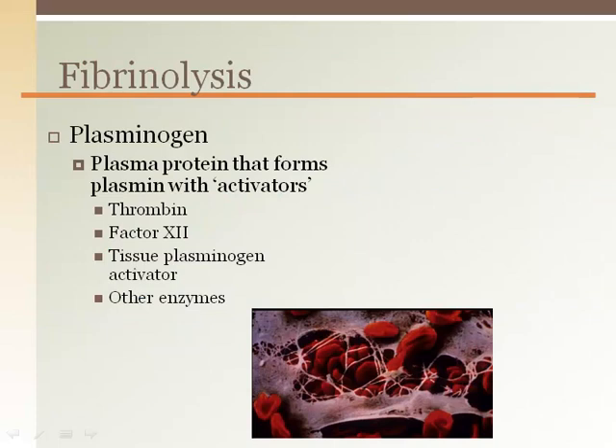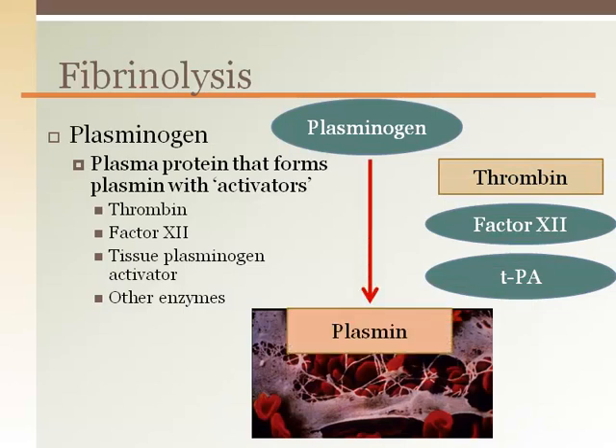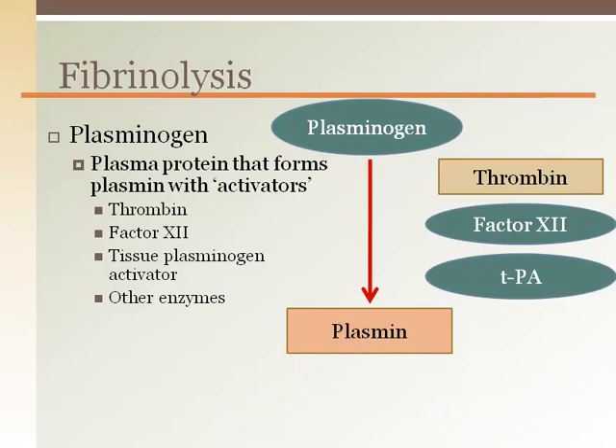Fibrinolysis is a process that occurs naturally to remove the blood clot once it is no longer needed, such as after the vessel wall has been repaired. Plasminogen is a plasma protein that is always in the blood. It combines with any number of activators to form plasmin. Plasmin breaks down fibrin and therefore dissolves clots. There are so many ways to convert plasminogen to plasmin because they act not only to remove a clot when it is no longer needed, but also to prevent the inadvertent formation of unwanted clots.